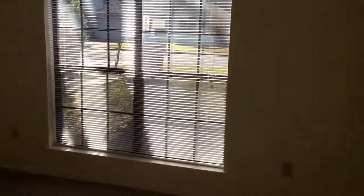Now we're entering the master bedroom, located at the front of the home. Large windows here, ceiling fan, and freshly painted walls.